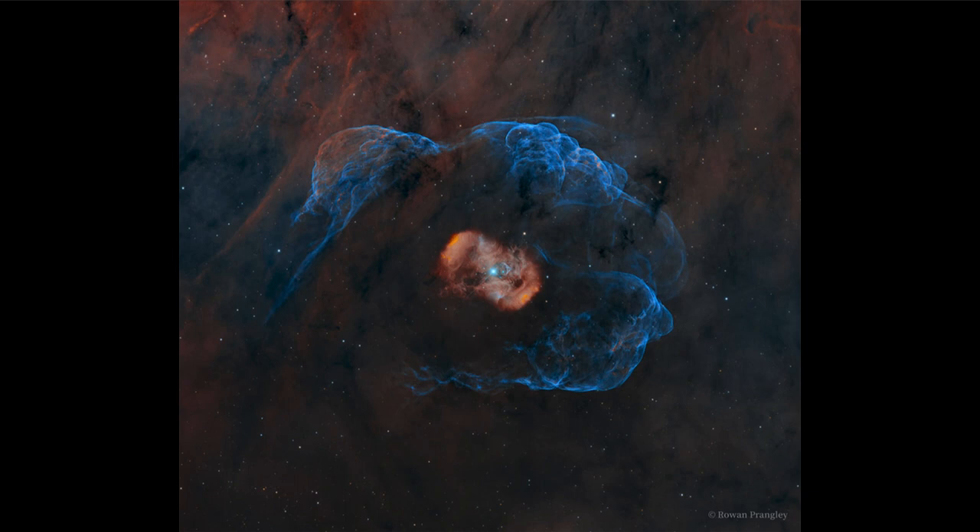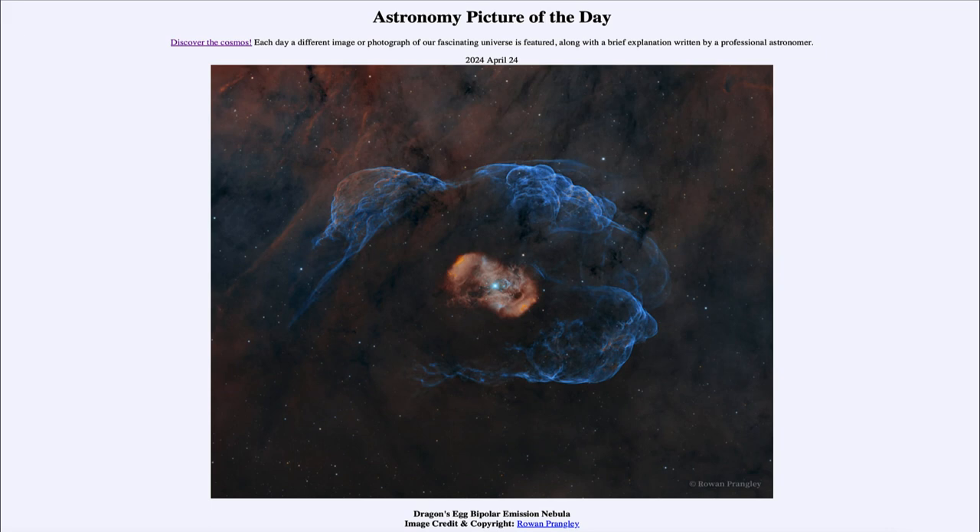Perhaps we see the pearl of an oyster in an egg — that's one of the things thought to inspire calling it the Dragon's Egg, with perhaps the dragon guarding around it in the bluish color there. Understanding how these very massive stars work is important because these are the types of stars that will eventually become a supernova, and eventually this star will explode, destroying all of the nebula that we see today. That was our picture of the day for April 24th, 2024, titled Dragon's Egg Bipolar Emission Nebula. We'll be back tomorrow — have a great day everyone, and I will see you in class.